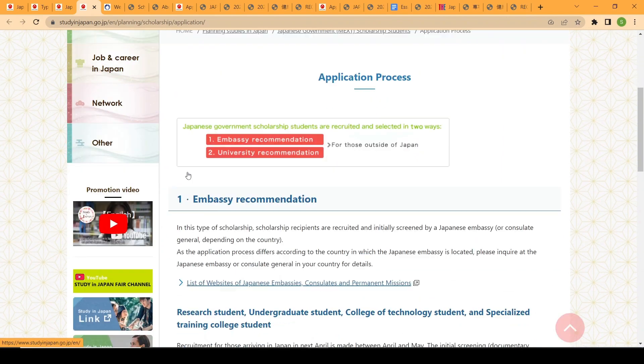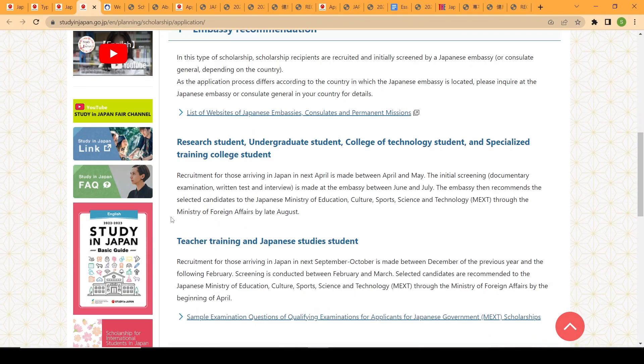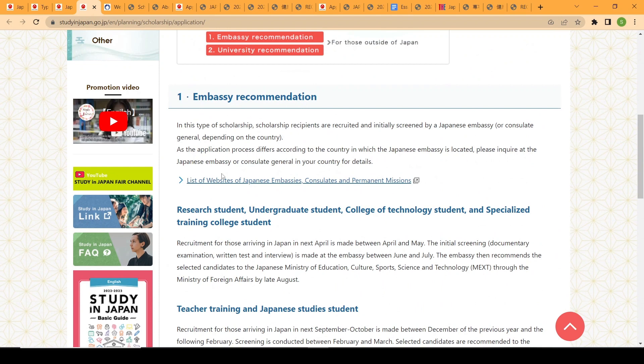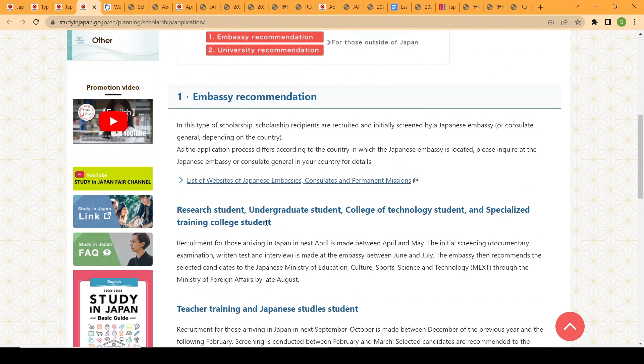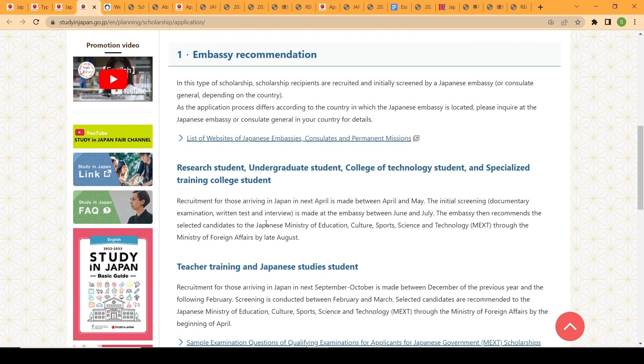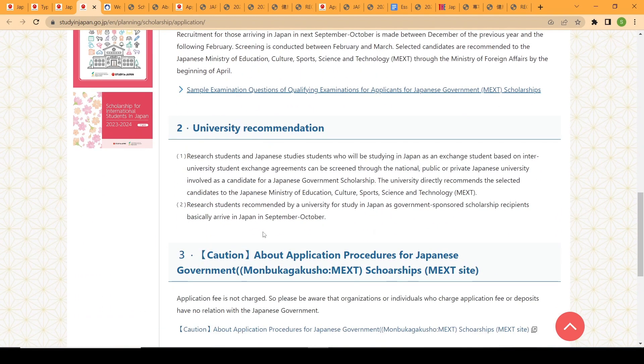For the application process, there is embassy recommendation and university recommendation. For embassy recommendation, go to the website of the Japanese embassy in your own country to find their contact information. You gather all your application documents including your research plan, combine them, and send them in an envelope to your embassy — either by delivering in person or using a courier. For university recommendation, you apply directly to the university and the university will recommend your application for the scholarship.